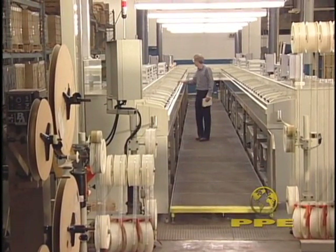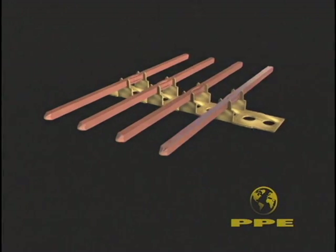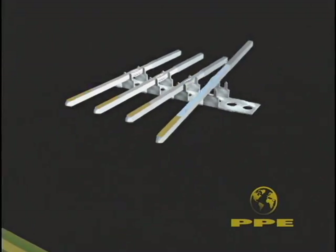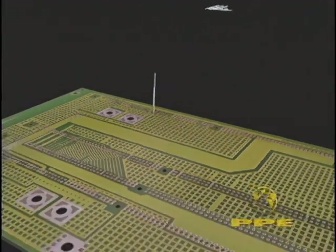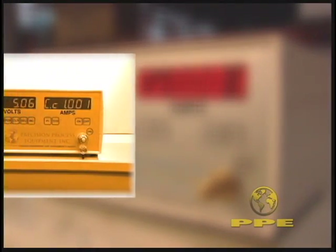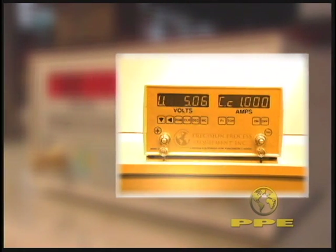Efficient high-speed plating cells that precisely locate precious metal deposits are our forte. Using this unique technology, you plate the metals only where you want them, significantly reducing your costs. Our programmable precision digital power supplies, used in conjunction with our ultra-selective plating cells, are a proven money saver for our precious metal plating customers.